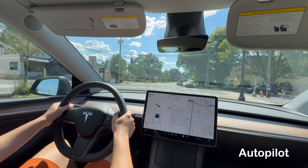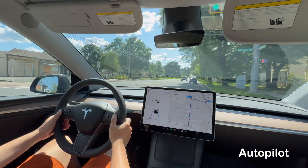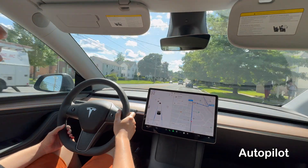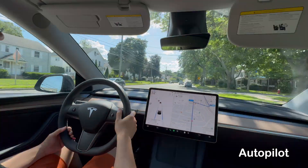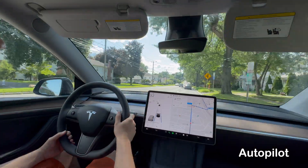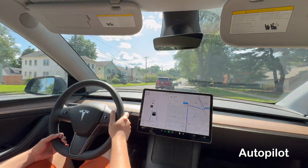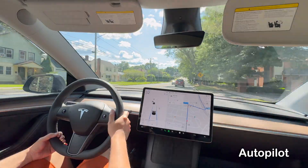Tesla is leading the automotive industry with its autonomous driving software. The full self-driving is, of course, their best driving assistance system. However, users will have to pay a premium price to use it, while the Autopilot is free and comes with all Tesla vehicles.